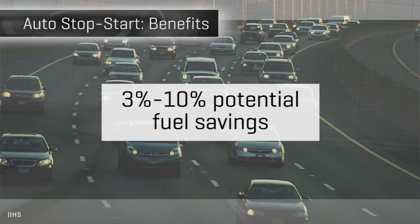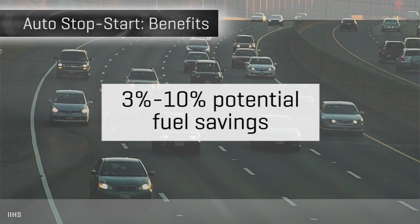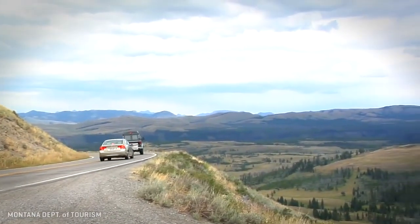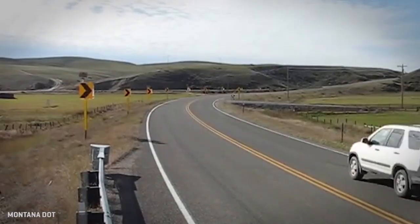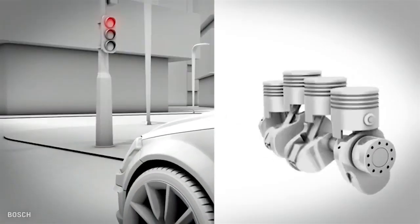You can save anywhere from 3 to 10 percent of the fuel you would otherwise use without start-stop by having the technology. Those numbers are huge in the automaker world, where they will spend millions to gain just 1 percent more fuel economy. The downside is you can't take those numbers to the bank — it varies wildly depending on the kind of routes you drive. If you live in Montana where everything is a two-hour interstate drive, you may see very little benefit. If you live in Los Angeles, you may very quickly get auto start-stop to pay for itself. It varies very much by how and where you drive.